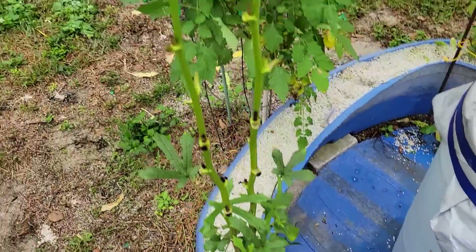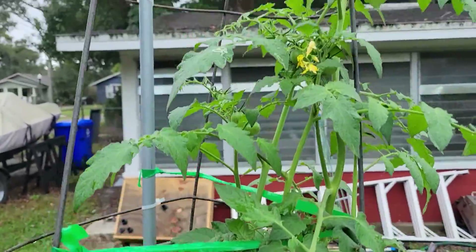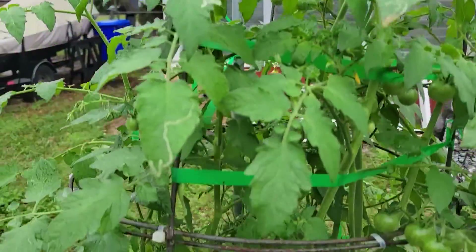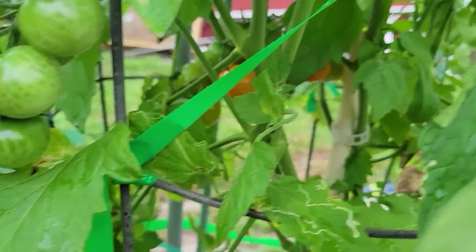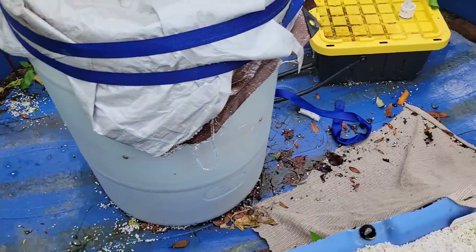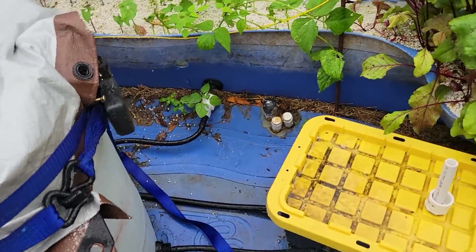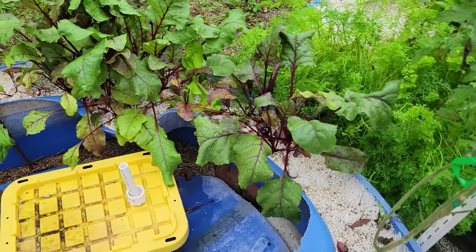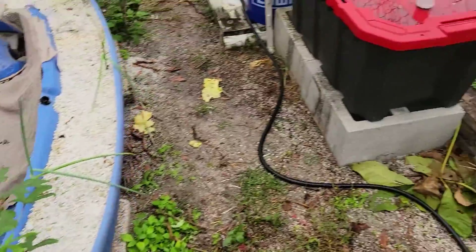Someone asked me why I use hydroponics. Number one: it's easier — you won't forget to water or over-water your plants. Number two: studies show that hydroponic plants will grow at least 30 to 50 percent bigger. Number three: 30 percent faster. Number four: 30 percent more yield. Number five: up to 90 percent less water — this is compared to soil growing methods growing the same amount of plants.